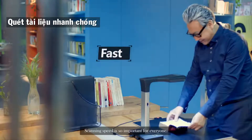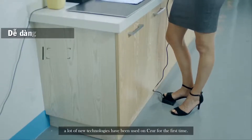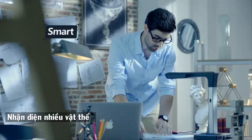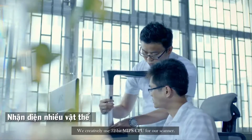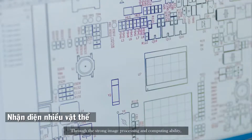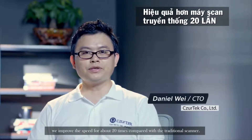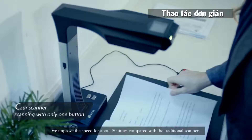Scanning speed is so important for everyone. To make this a reality, a lot of new technologies have been used on Cesar for the first time. We creatively use a 32-bit MIPS CPU for our scanner, leveraging strong image processing and computing ability. We improve the speed by about 20 times compared with the traditional scanner.